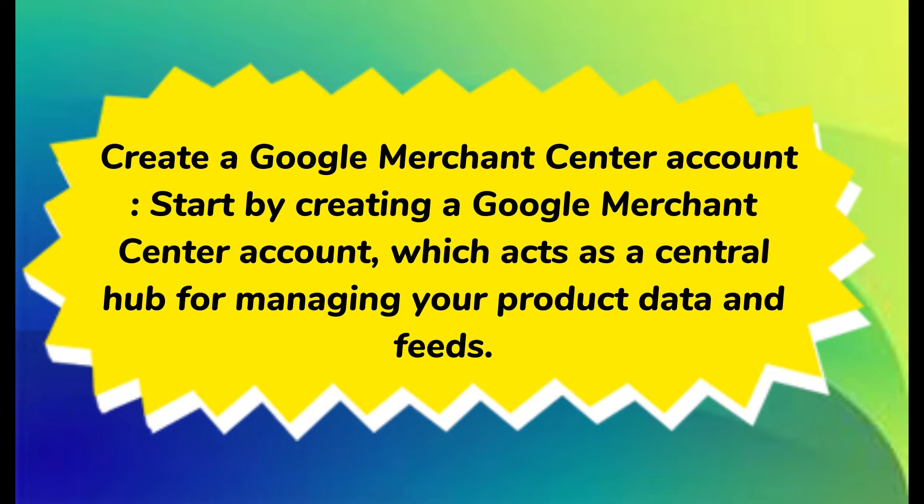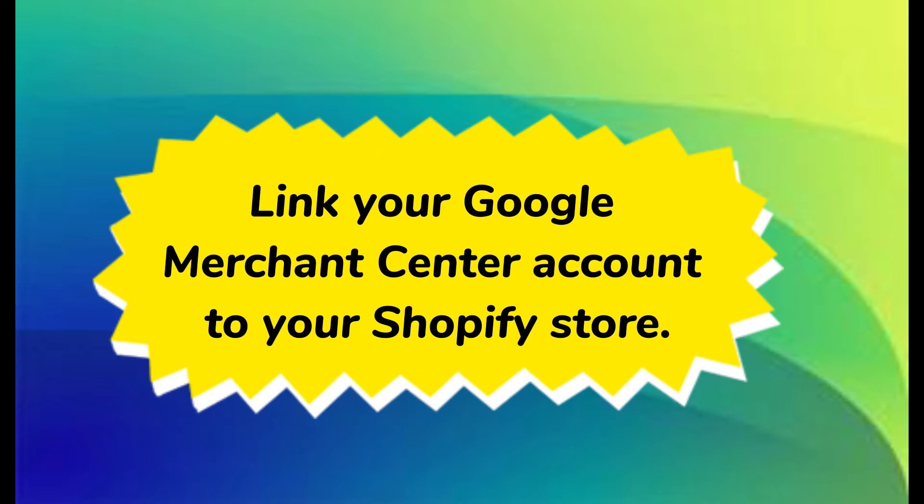Setting up Google Shopping with Shopify. Step one: create a Google Merchant Center account, which acts as a central hub for managing your product data and feeds. Then sync your Google Merchant Center account to your Shopify store.